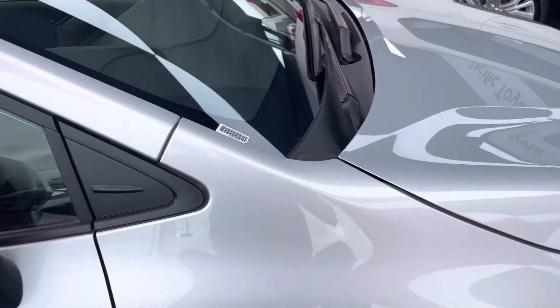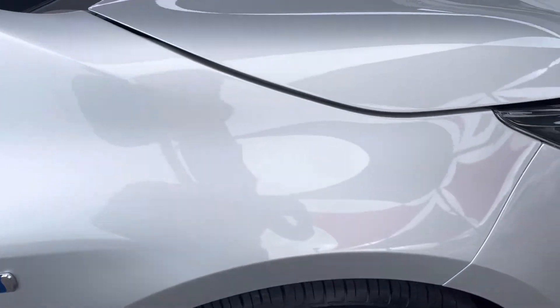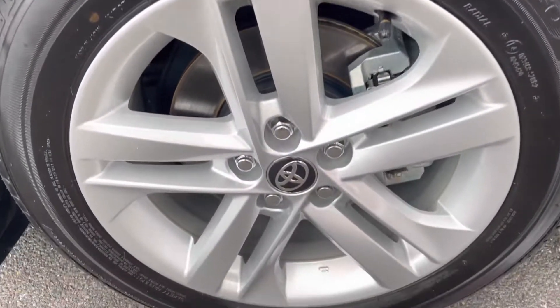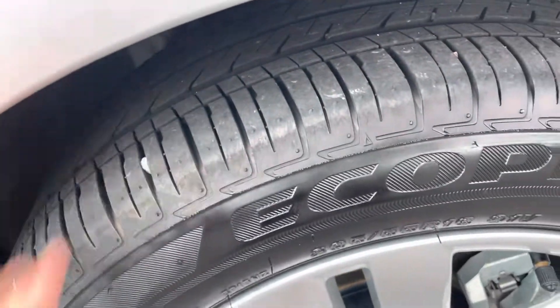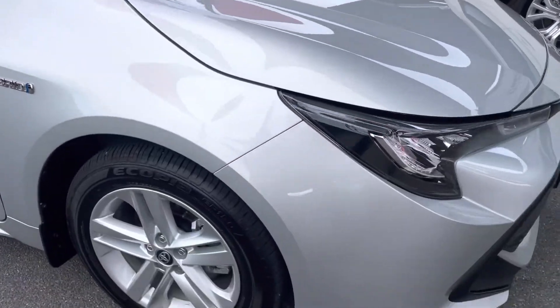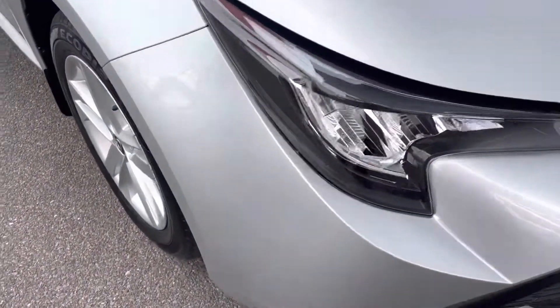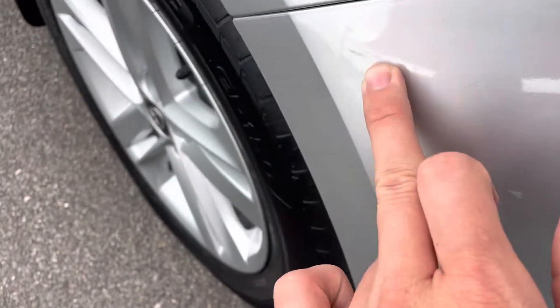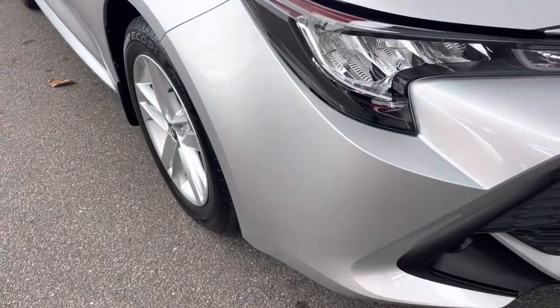Coming in to the right hand guard first — that looks all nice and tidy. All nice and clean through this right hand rim as well, and obviously I can see near-new tires with heaps of tread left on those. Coming through the front bar now — just a tiny little mark on the side of the front bar, but nothing major.